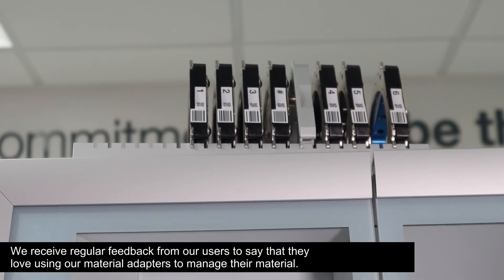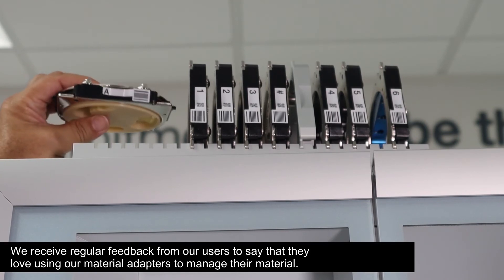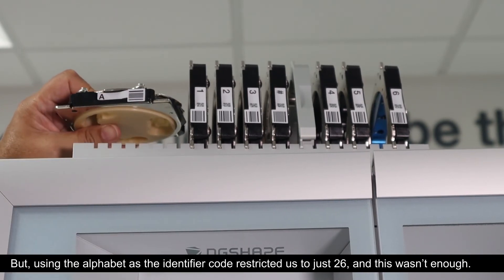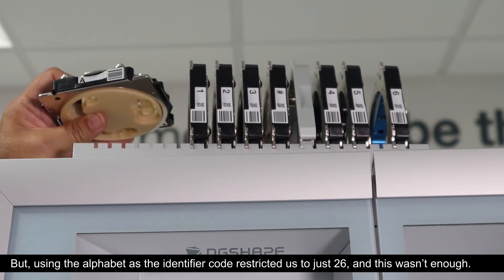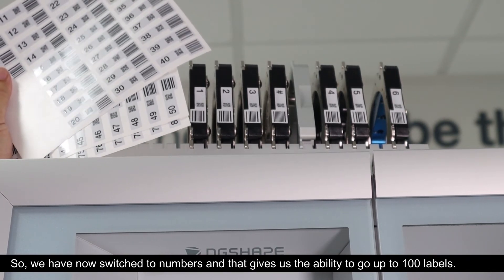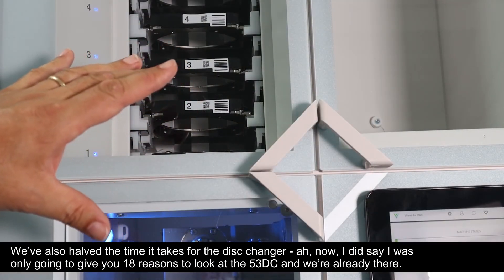We receive regular feedback from users saying they love using our material adapters to manage their material. However, using the alphabet as the identifier code restricted us to just 26 labels, and this wasn't enough. So we've switched to numbers, giving us the ability to go up to 100 labels. We've also halved the time it takes for the disk changer.